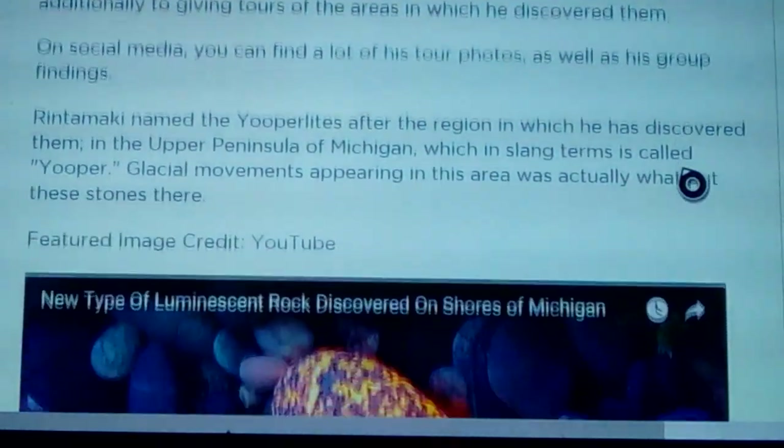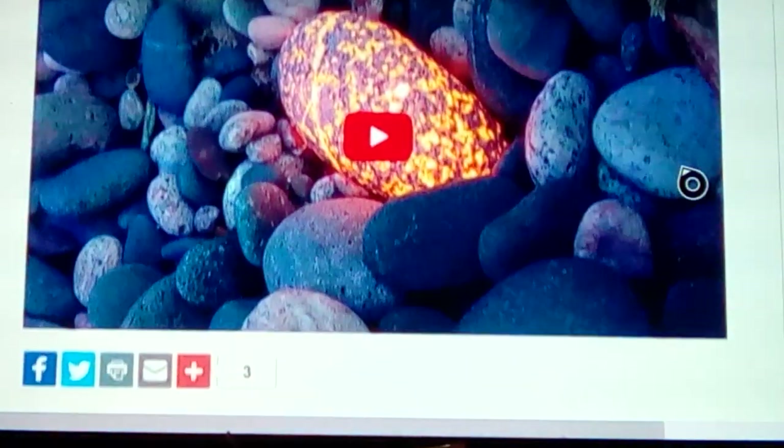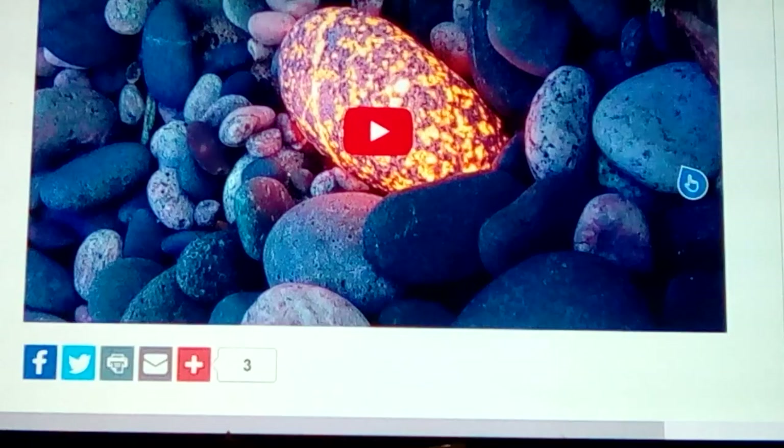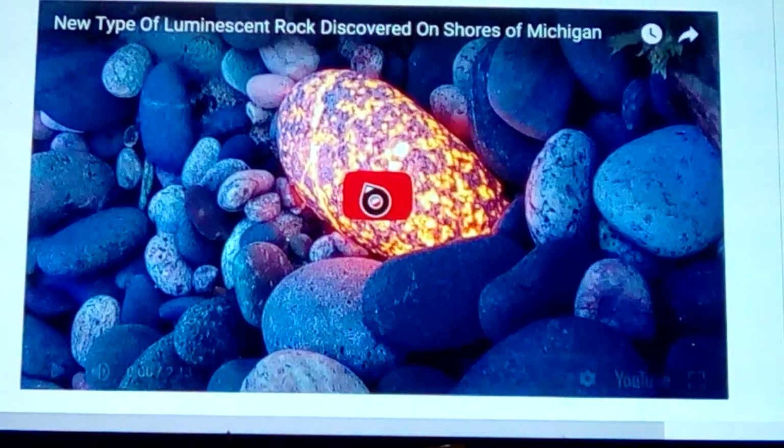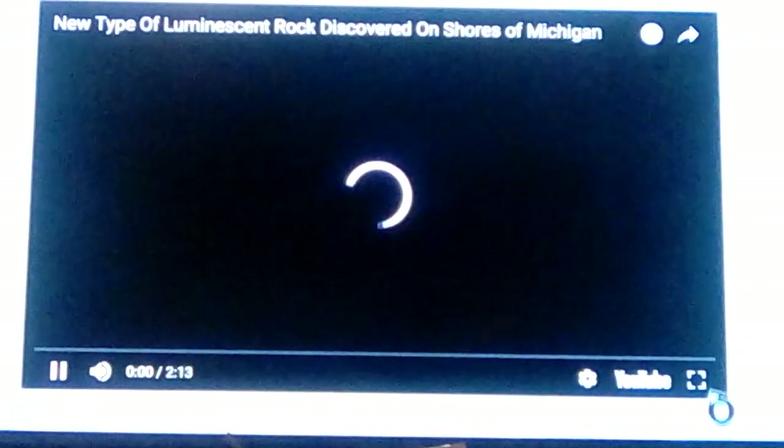He's a 43-year-old man you can find on social media. He can sell these things right now for about $30 a pound, and I'd say they're maybe worth a little more than that, especially if you made a little display out of them. Let's take a look at this here real quick.